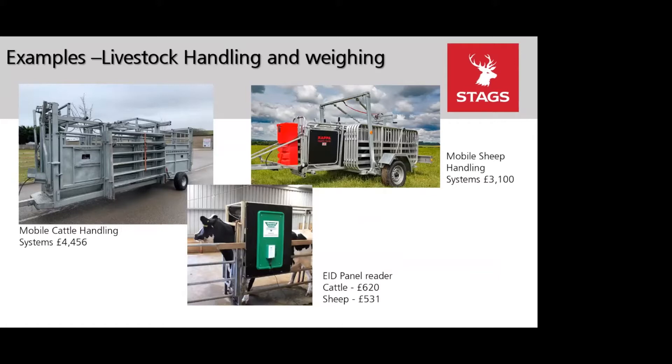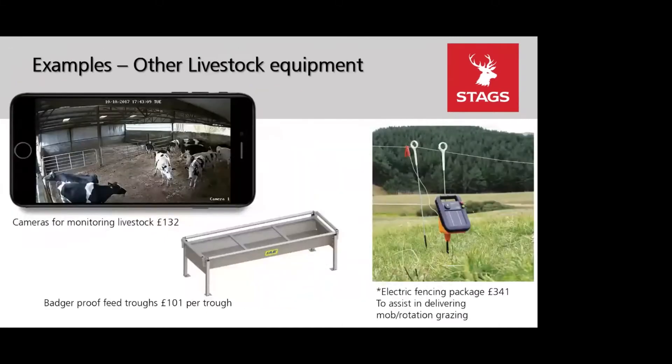Also new for this round are weigh bars or a platform for animals less than 300 kilos. Other livestock equipment includes cameras for monitoring livestock at £132, badger-proof feed troughs at £101 per trough, an electric fencing package at £341, alongside a mobile sheep dip and a chemical-free disinfection system for dairy farms.